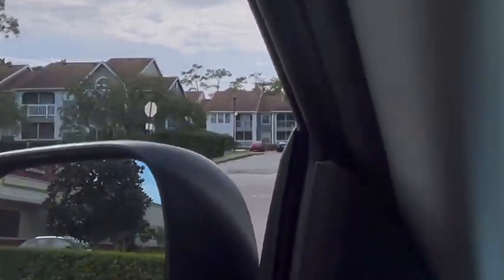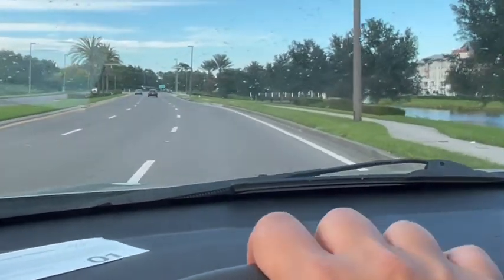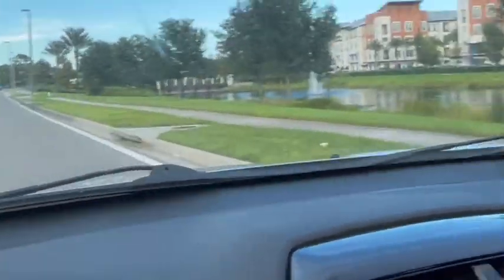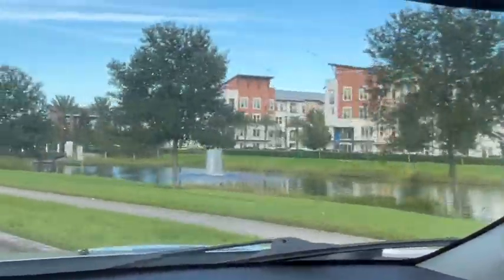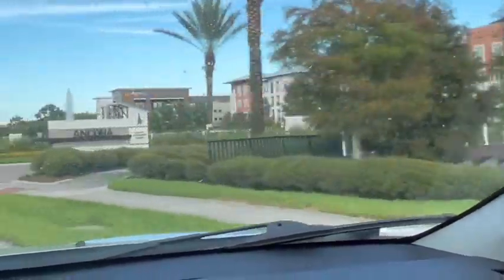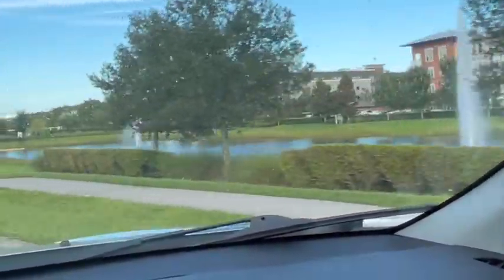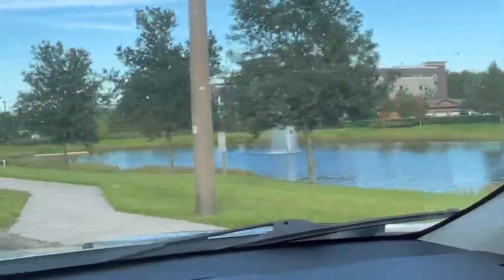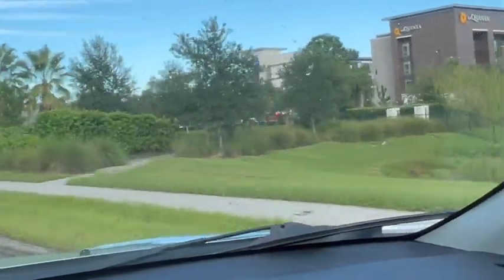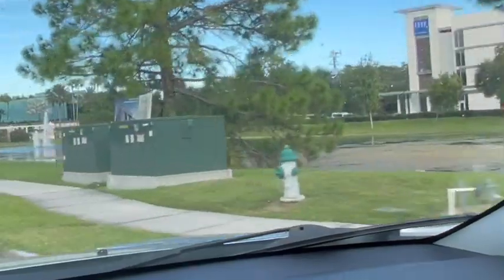Now we're heading back to Marriott Grand Vista. I hope you enjoyed this tour and found it helpful — let me know in the comments. If you could like this video and subscribe to my channel that would be awesome. I have tons of Marriott Grand Vista videos as well as Cypress Harbor, Lake Shore Reserve, and a lot of Vistana content. I'm in Orlando all the time, but Grand Vista owns a big piece of my heart — I just love it so much.